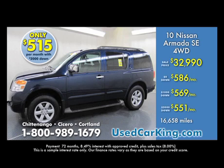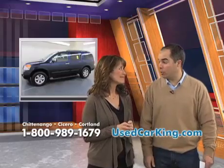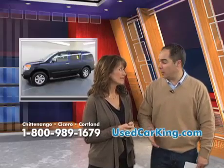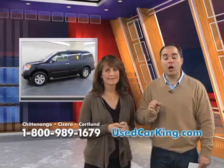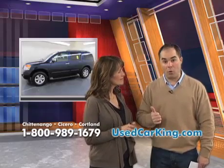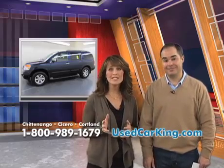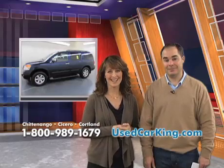If you're in the market for a big SUV like this Armada — maybe you're looking for a Chevy Tahoe, Suburban, Expedition, or a Toyota Sequoia — any large SUV, we've got just about every make and model, Holly, with the balance of the factory warranty, with low miles, and we're going to save people thousands of dollars. Why spend more than you need to spend? Come to the Used Car King and save thousands.